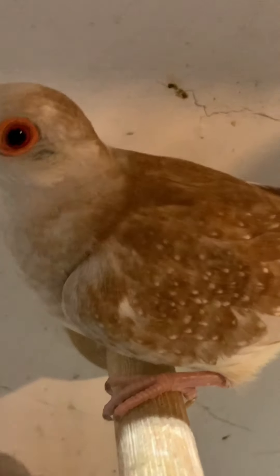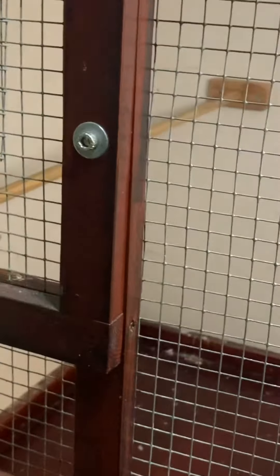They'll be going into this quarantine cage where the zebras were. I cleaned it all out yesterday after I put them into flight, disinfected everything and cleaned everything, so I let it stand for a day to make sure everything was nice and clean.